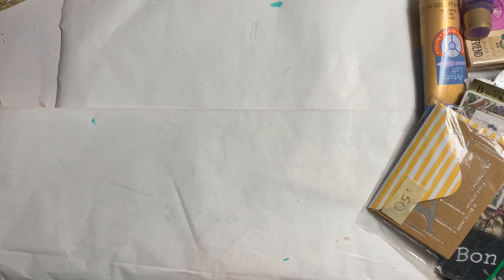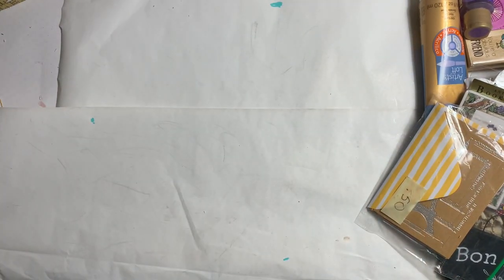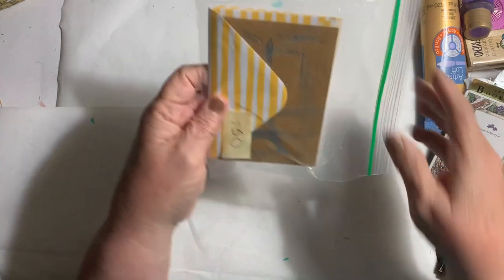I picked up one of these baskets with the handle to carry things in — they're great for storage. I have several of them.